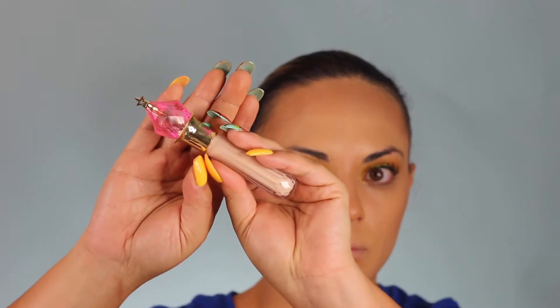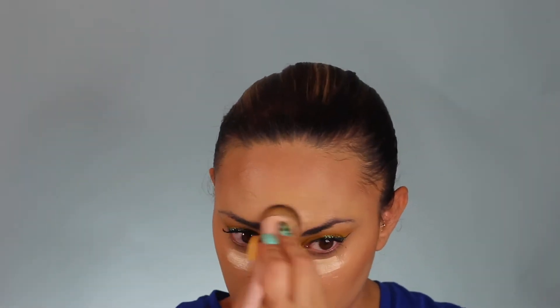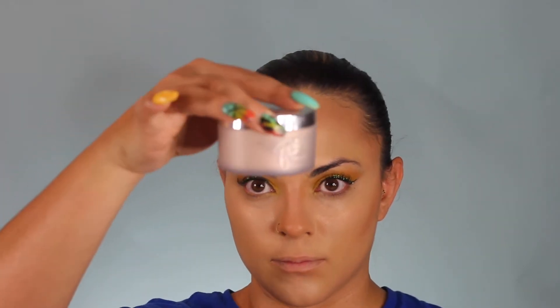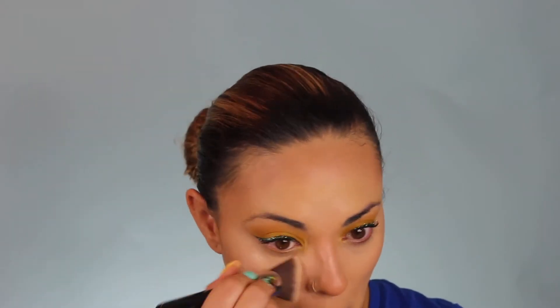Here I am just putting on my Jeffree Star concealer to highlight under the eyes, on the bridge of the nose, the forehead, and the chin as I always do. This is also a full, full coverage concealer. I would use it as a regular concealer but it's too light for me, so I use it for highlighting.